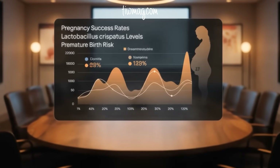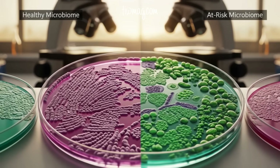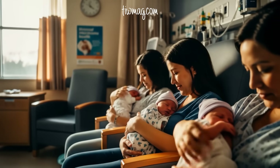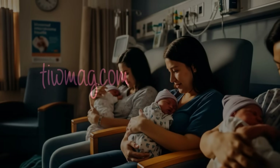The data is clear. Women with high vaginal levels of Lactobacillus crispatus are less likely to give birth prematurely. Those with low Lactobacillus and high bacterial diversity are at greater risk. The future of maternal health may well be microbial, and it starts with understanding, protecting, and nurturing our invisible allies.